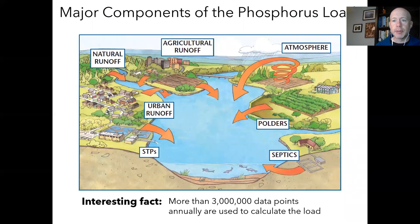Lake Simcoe is unique in that we don't just model the phosphorus going into the lake — we do hands-on measurement. We measure all major components: surface runoff from urban areas, forests, wetlands, and agricultural fields; atmospheric dust; sewage treatment plants; and septic areas. We base our phosphorus loading amounts on about 3 million data points collected each year.